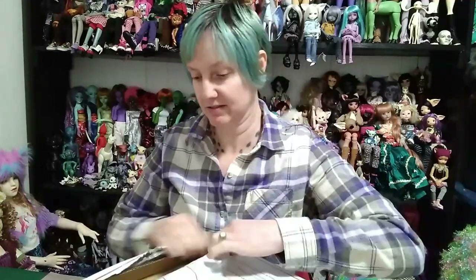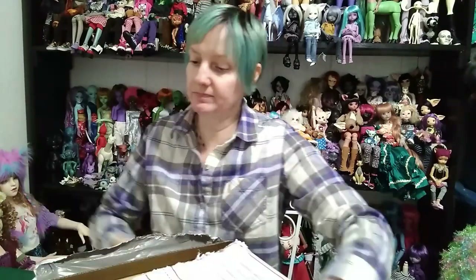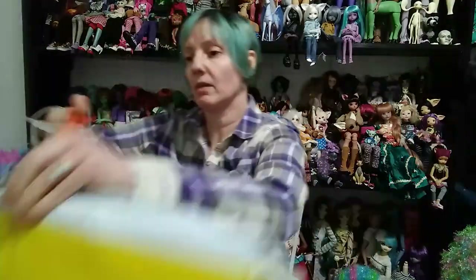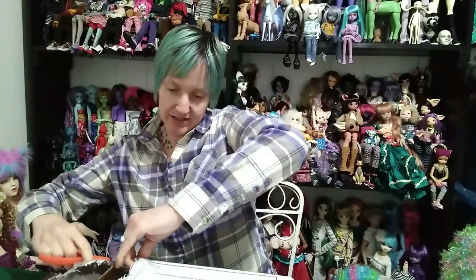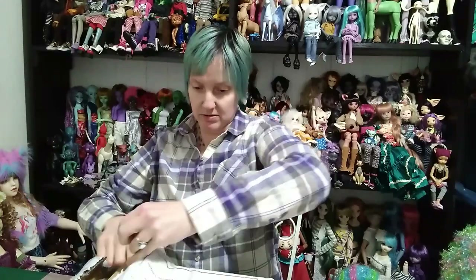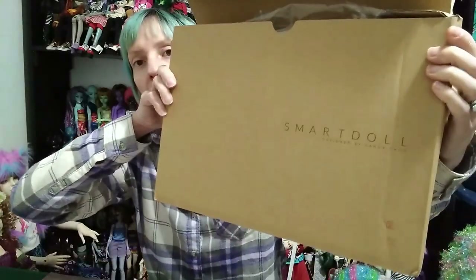I'm excited to see what things, what surprises are in here. I think I see some wigs. It's already kind of partially open. I need a new pair of scissors. There we go. Alright, SmartDoll!